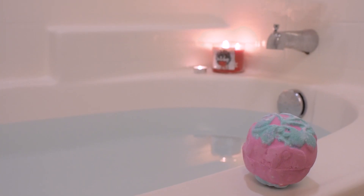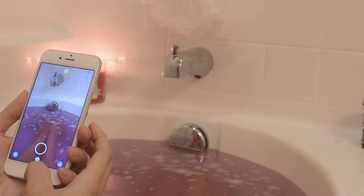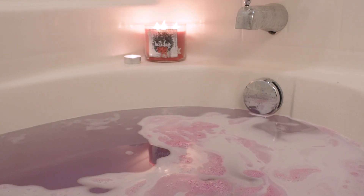By that time the bath is usually full so I pop in a Christmassy bath bomb. This one is Mistletoe by Lush and I love it. If you follow me on Snapchat you know I love to snap all of my baths. I'll sit in there for about a half hour before I start draining the tub.